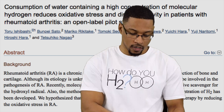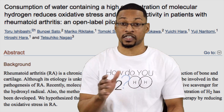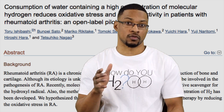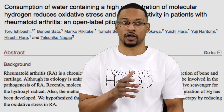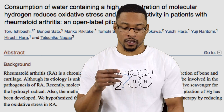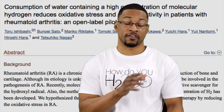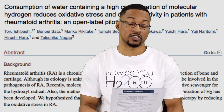One of the biggest things that stood out in this study was that there were five patients who were early-diagnosed — within the first 12 months of being diagnosed with rheumatoid arthritis. These five patients actually achieved remission by the end of the study, and four of those five were symptom-free. That's pretty impressive considering these individuals only drank hydrogen water for two months with a washout period, showing this therapeutic molecule has significant potential for rheumatoid arthritis.